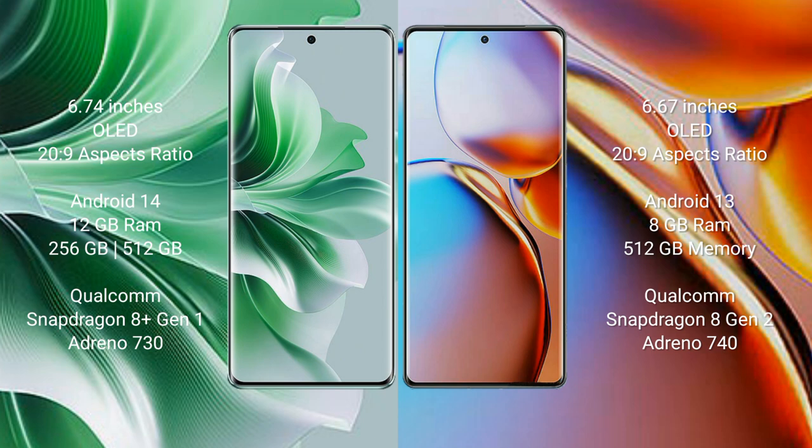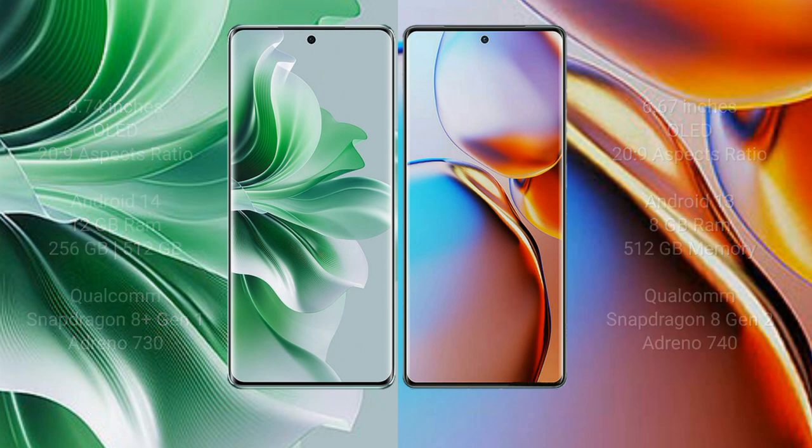OPPO Reno 11 Pro comes with 12GB RAM and 256GB or 512GB internal storage, Qualcomm Snapdragon 8 Gen 1 processor, and GPU Adreno 730. Motorola Edge Plus comes with 8GB RAM and 512GB internal storage, Qualcomm Snapdragon 8 Gen 2 processor, and GPU Adreno 730.